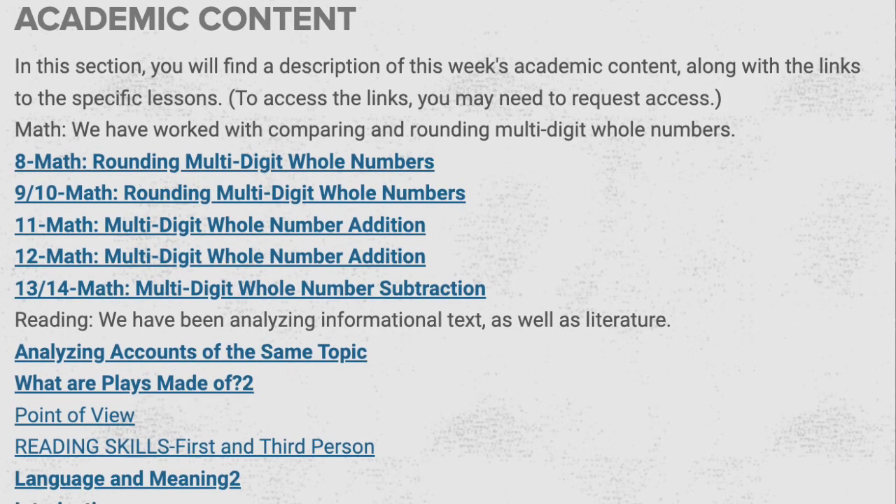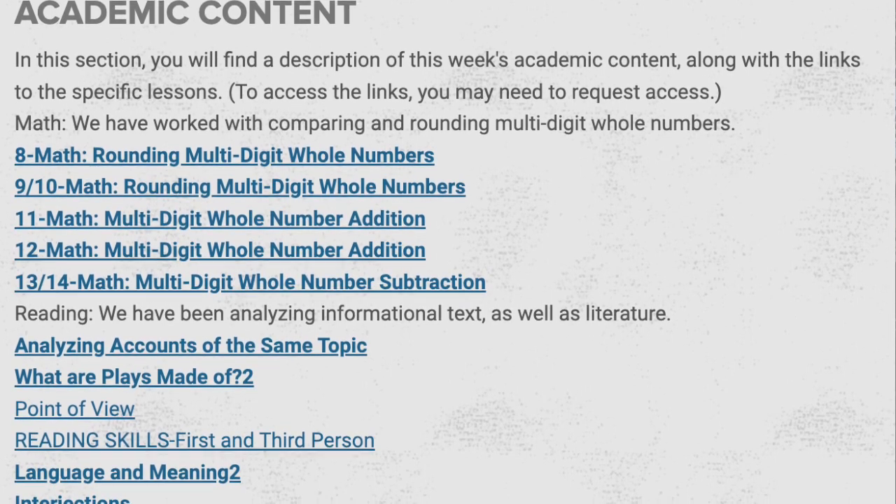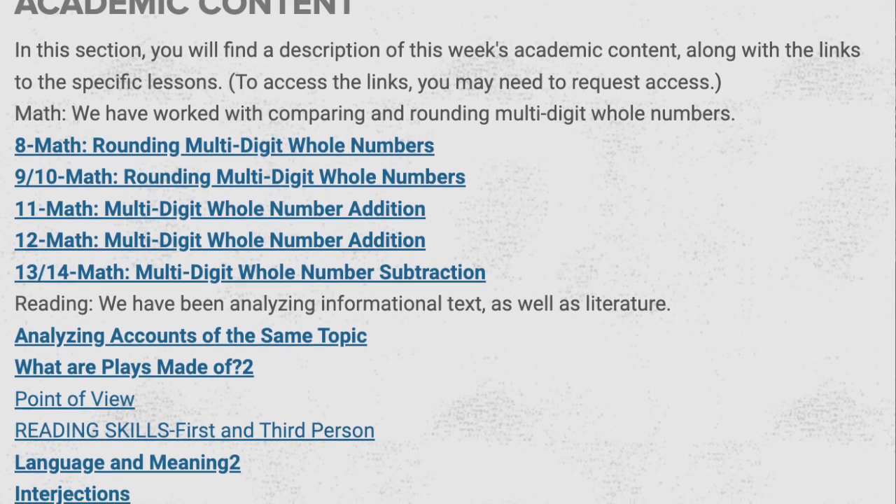Here comes this week's academic content. Remember, you can access the links that your child is using in class each day by referring to the small version of the newsletter. In math, we focused on rounding multi-digit whole numbers as well as multi-digit whole number addition and subtraction.